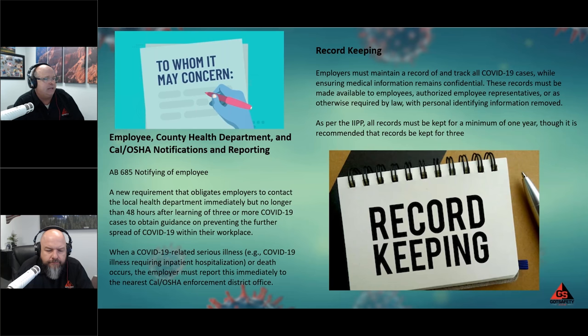On record keeping: employers must maintain records and track all COVID cases while ensuring medical information remains confidential. These records must be made available to employees and authorized employee representatives as required by law, with personal identifying information removed, as per the IIPP. The records need to be kept for a minimum of one year, though we always recommend keeping your records for three years — you cover all your bases, and with employees coming and going, three years is the better choice.